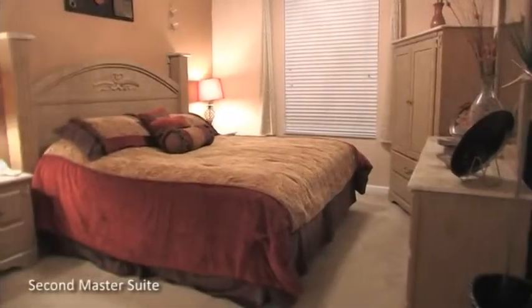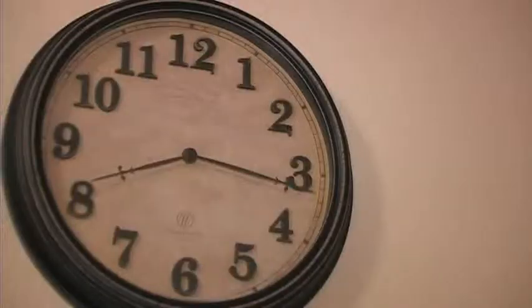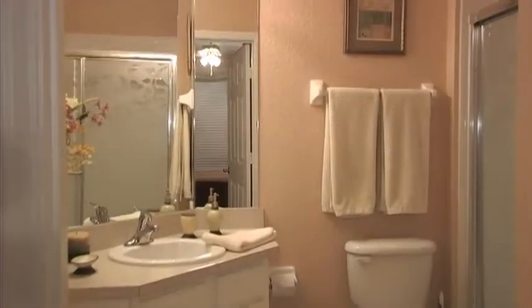Next to the family room, you'll find a second master suite, which offers a king-size bed, cable TV, and its own private all-suite bathroom.